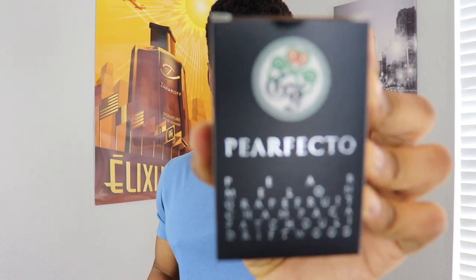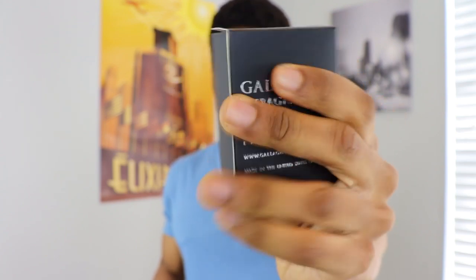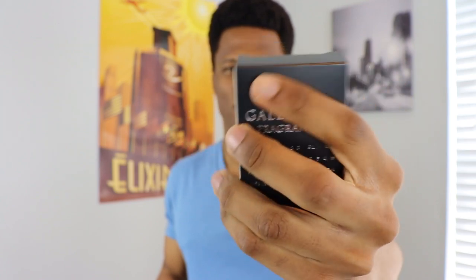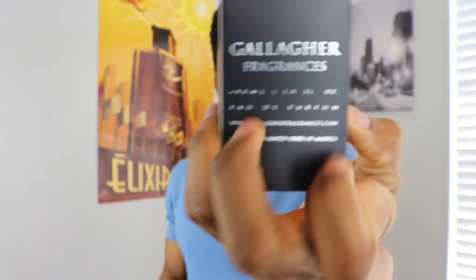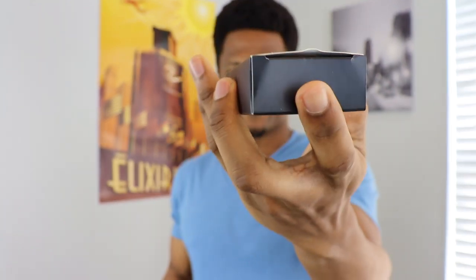This is the 30 milliliter size. It comes in this little box — a real simple box, not too different from the label on the front of the bottle. But again, a nice feel to it, not just run-of-the-mill paper or cardboard. It feels nice in the hand. Same as you see on the back of the bottle — size information and all that.